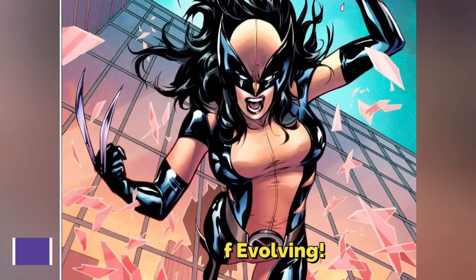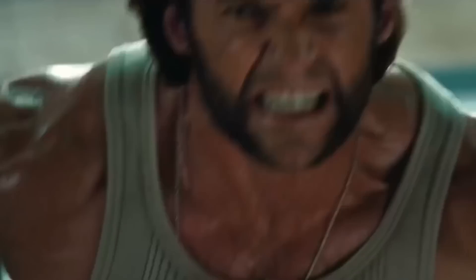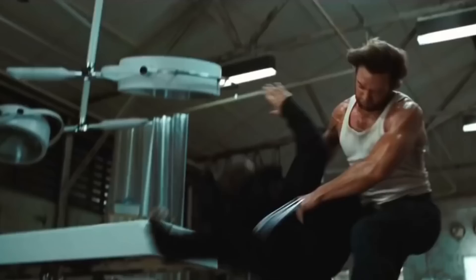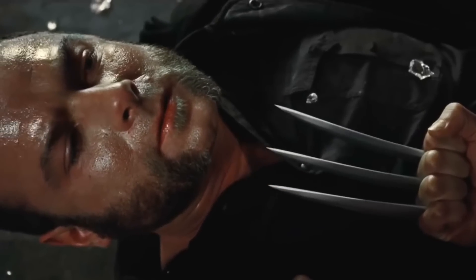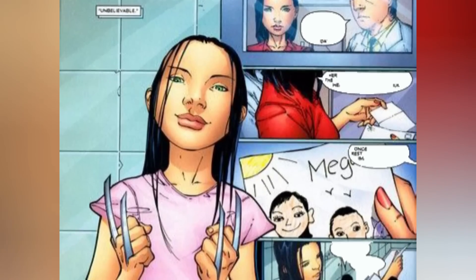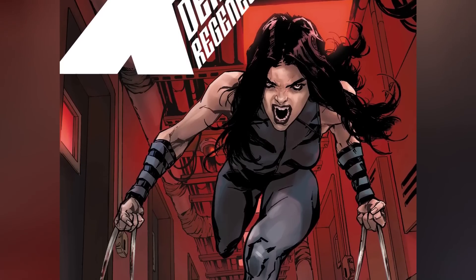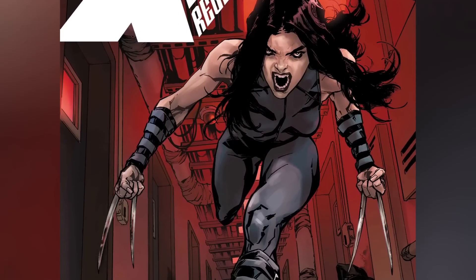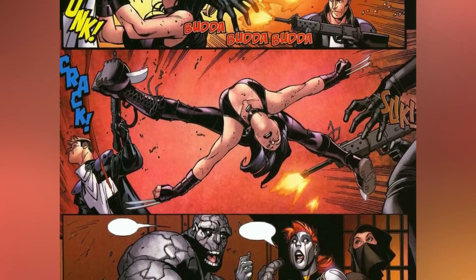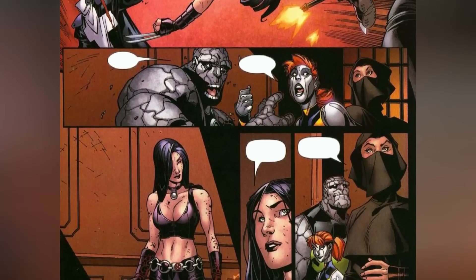X-23's ability to evolve over time is a captivating aspect that sets her apart from Wolverine. The presence of adamantium not only in Wolverine's claws but throughout his entire body has an unforeseen consequence: it halts his natural evolution, effectively keeping him in a state of suspended development, so his physical attributes and powers remain relatively constant throughout his long life. However, since X-23 lacks an adamantium skeleton, her body remains open to potential mutations in the future. Unlike Wolverine, whose biological progression reached a standstill due to the metal's restrictive influence, X-23's body remains malleable — she might manifest entirely new and unanticipated powers, or her existing abilities could evolve to unprecedented levels of prowess.